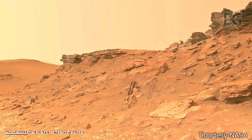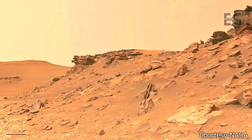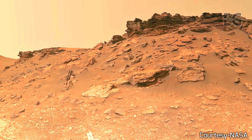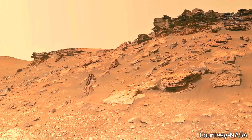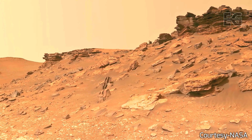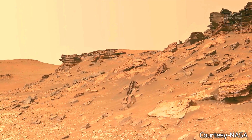Surely the opening vistas of space promise high costs and hardships as well as high reward. So it is not surprising that some would have us stay where we are a little longer — to rest, to wait. But this city of Houston, this state of Texas, this country of the United States was not built by those who waited and rested and wished to look behind them.